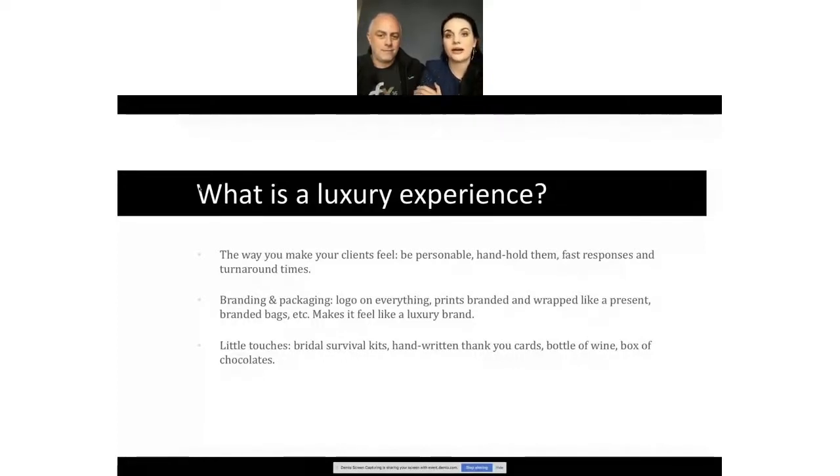A luxury experience is the way you make your clients feel. You want to be personable — use automation but still be personable in your emails and text messages. Handhold them through the process. 99% of the clients coming through have never done this before, whereas you've done it every weekend. Be that trusted advisor. Fast response times and fast turnaround times are probably two of the most important things you can do. My personal goal is to respond to every client email within two hours.